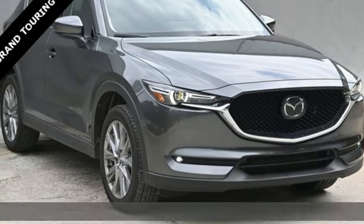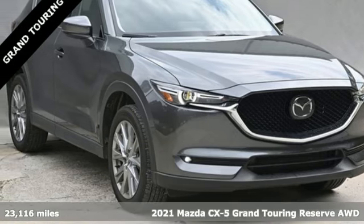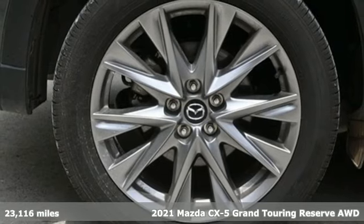It's a 2021 Mazda CX-5. For all the things that drive you, there's Mazda.